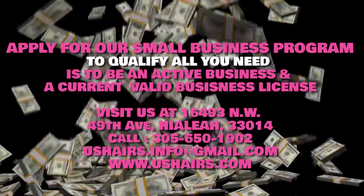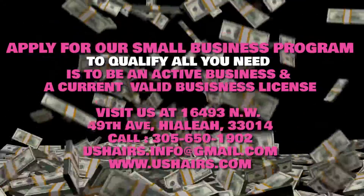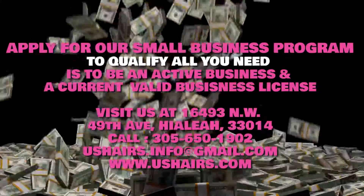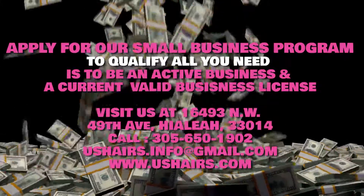We offer great prices for top quality hair. For more information on UsHairs, visit us in store or call us at 305-650-1902. We'll see you in the next video.